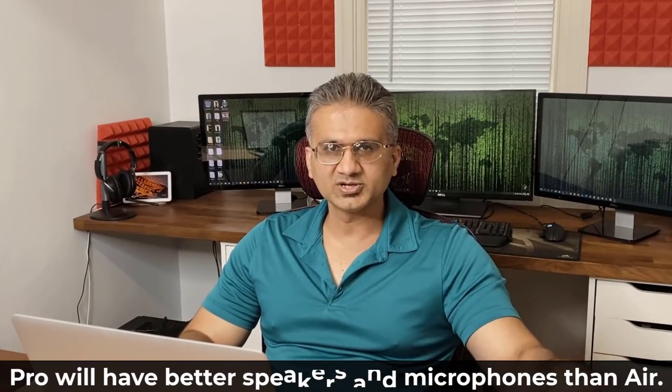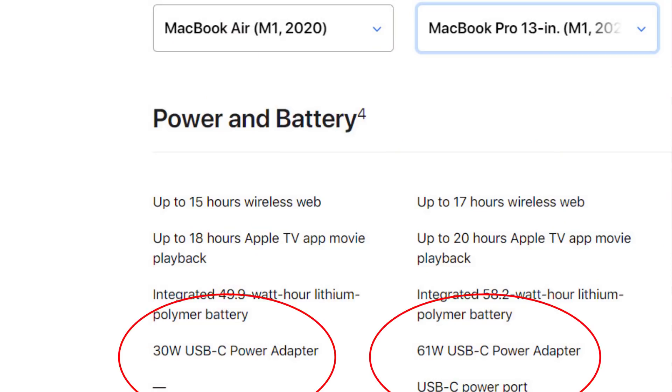Both laptops have a 3.5mm headphone jack. When you buy either one, you get the laptop and the charger. Both support Wi-Fi 6, so they're equally fast on network speeds, and they have the same exact ports — two Thunderbolt/USB 4 ports. One last difference: the MacBook Pro comes with a 61-watt power adapter while the MacBook Air comes with a 30-watt adapter, so you'll get slightly faster charging on the MacBook Pro.